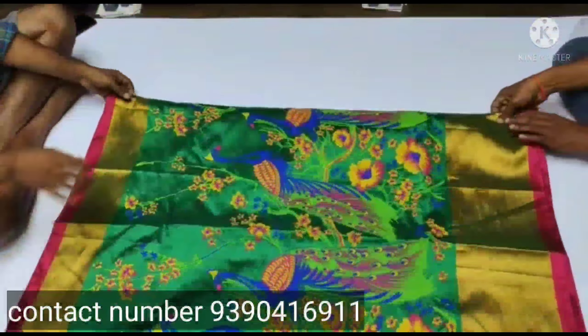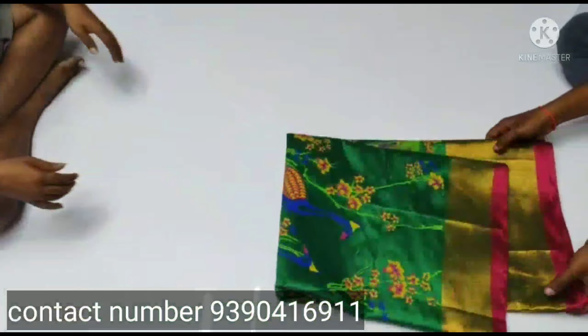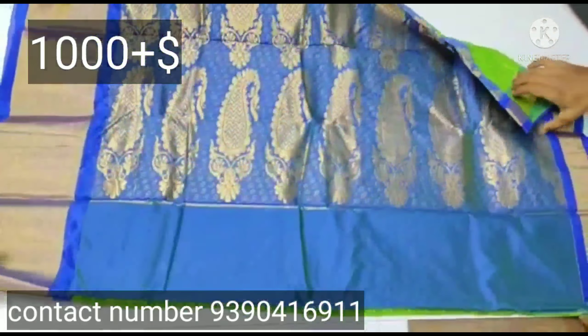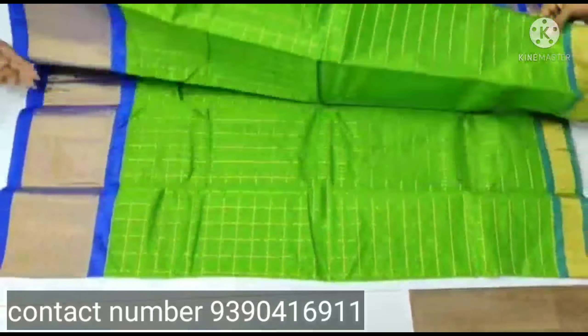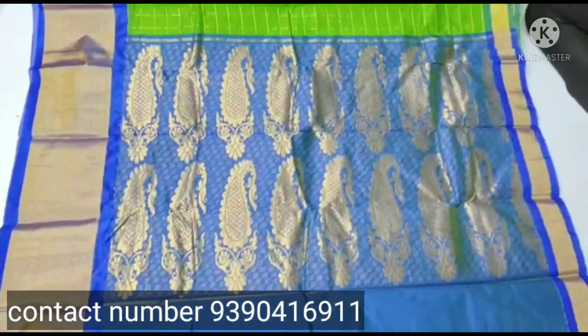It has a very nice color. This is a very interesting color combination — when you see it, you can appreciate the color. The new one is a green color check design sari.